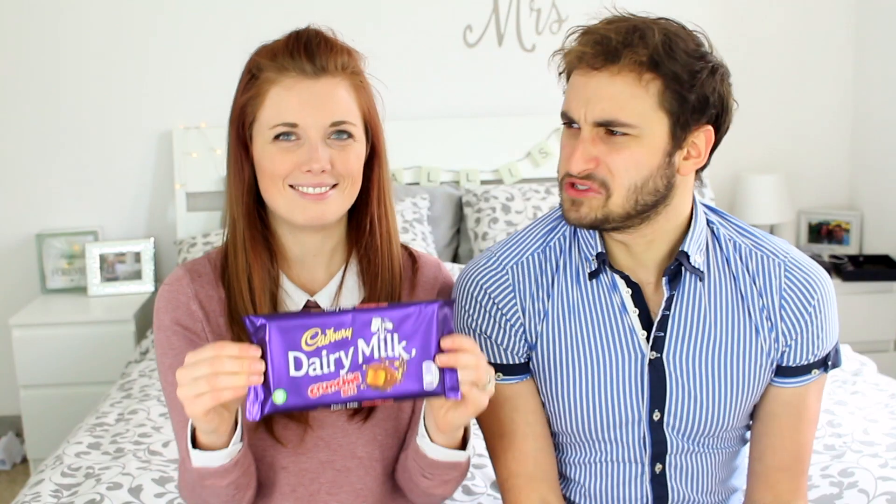And then in this one it's like crunchy. I don't know how to describe crunchy but it's like crunchy. Basically, how do you describe crunchy?